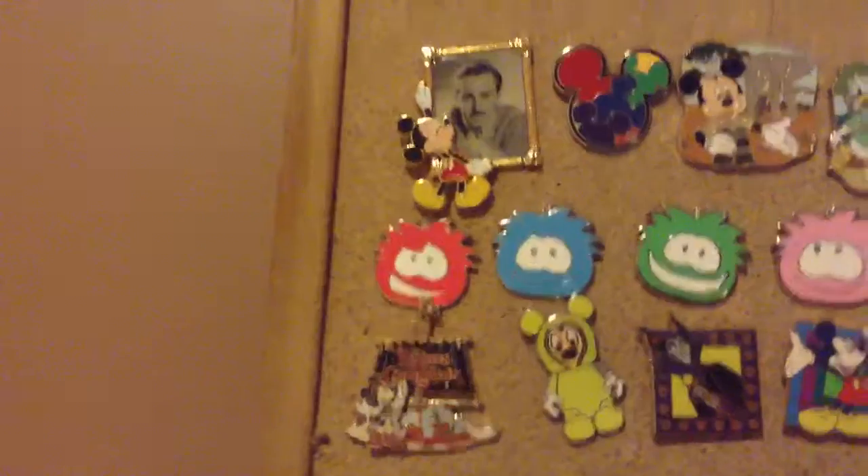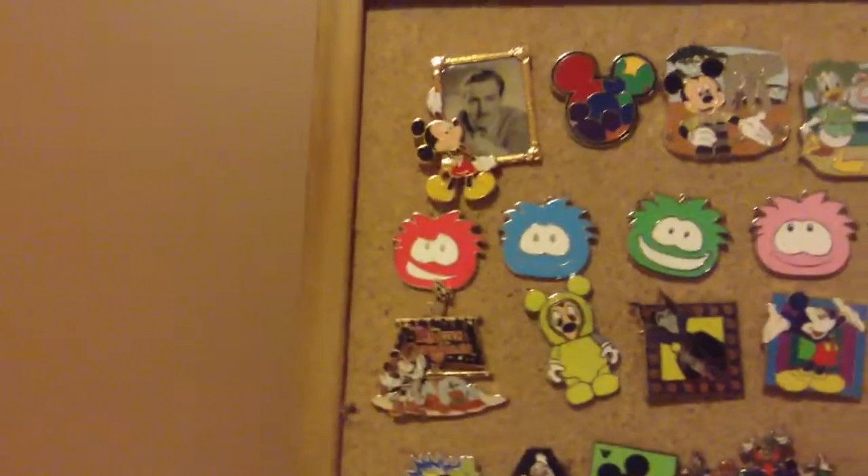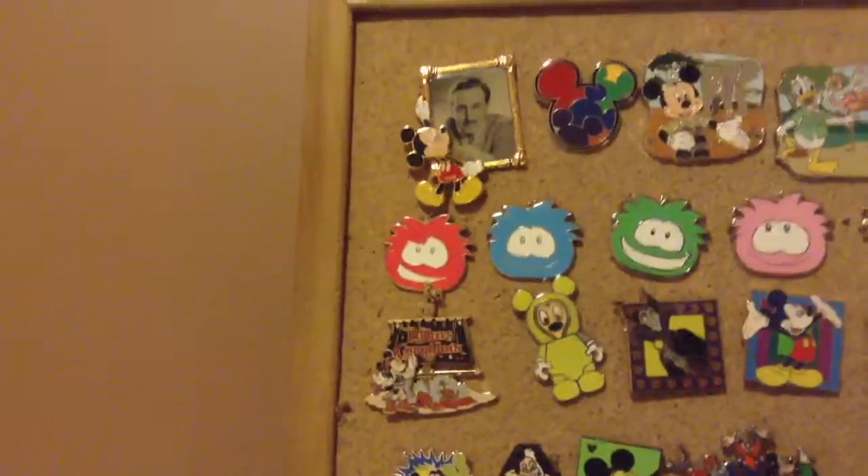First, I have this Walt and Mickey pin. This is my favorite pin because it's Walt's, and I just love it.